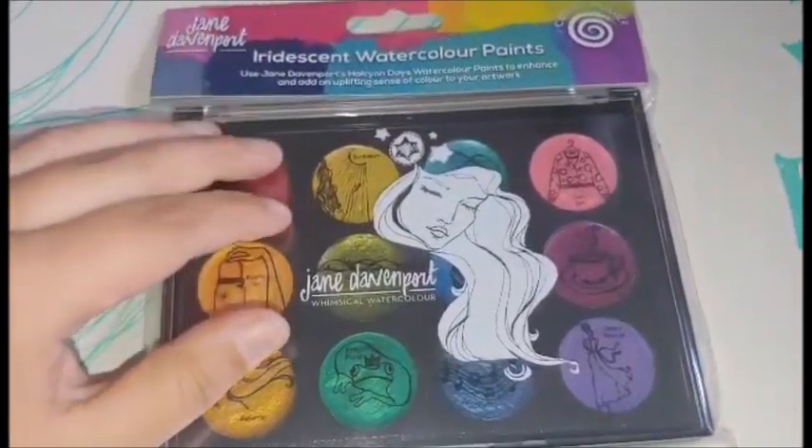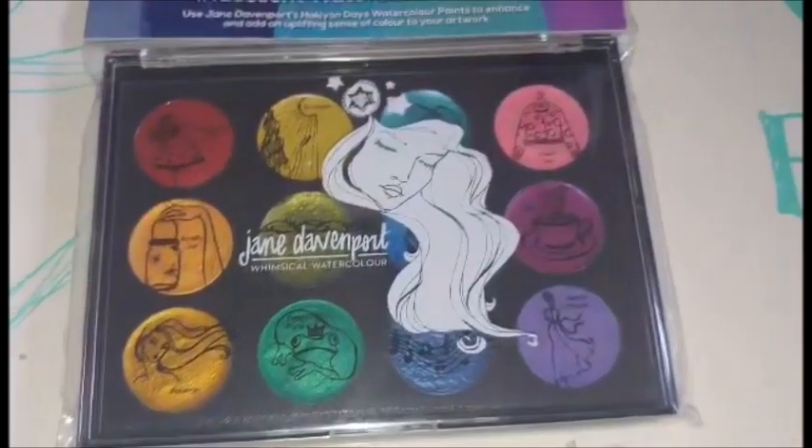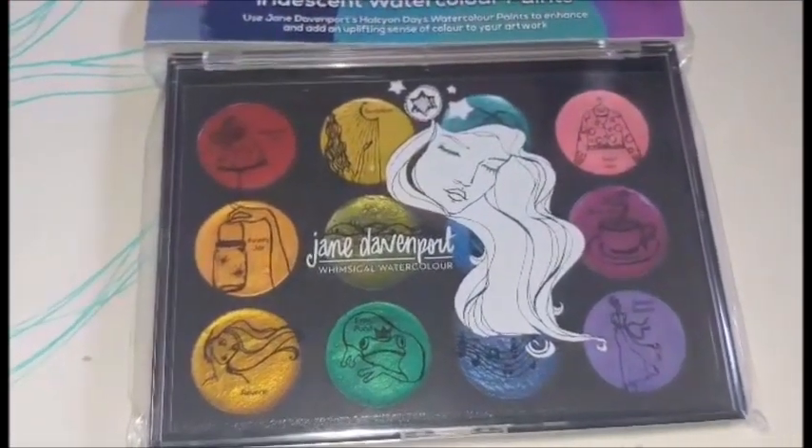For starters, I got these iridescent watercolors. Very shimmery. This was from scrapbook.com.